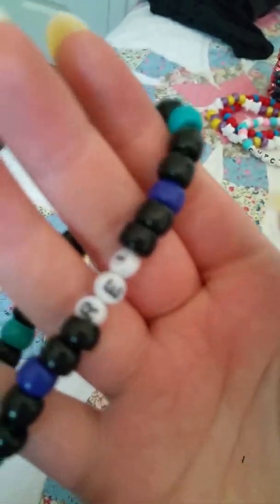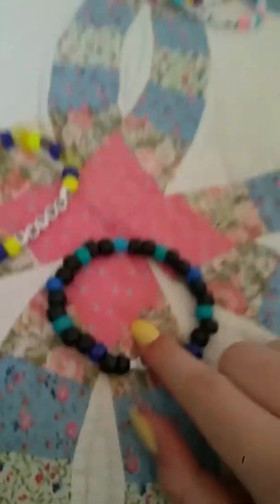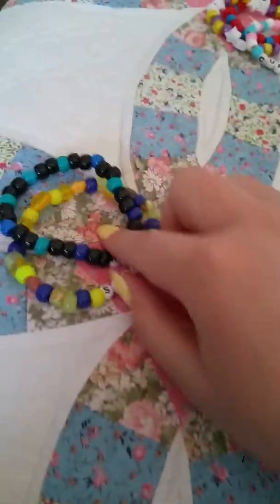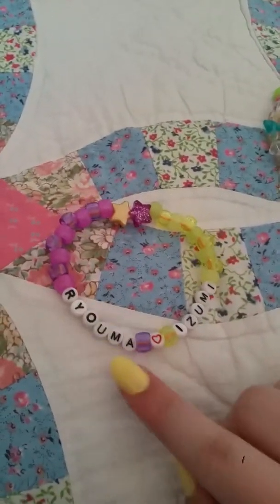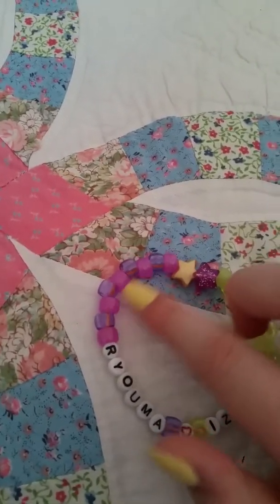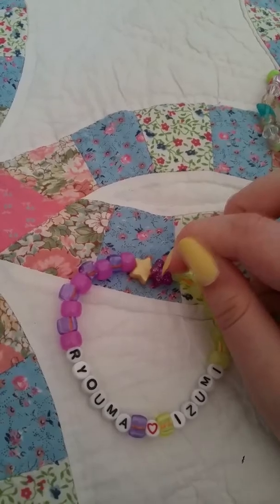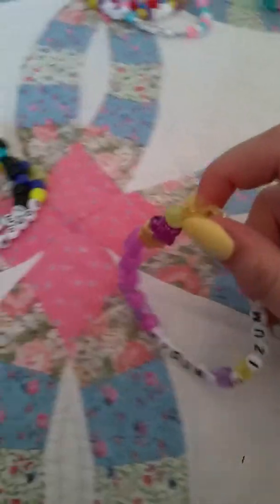Then there's Re — he's all black with all black beads and some blue beads, and there's a really cool bead right here. He is the butler for Izumi; he used to take care of Izumi in Love Stage. He's serious sometimes but really cute. This one says 'Ryuma loves Izumi' — he has purple eyes so I put purple, and Izumi has yellow and purple, so it mixes together with a yellow and purple star for them.